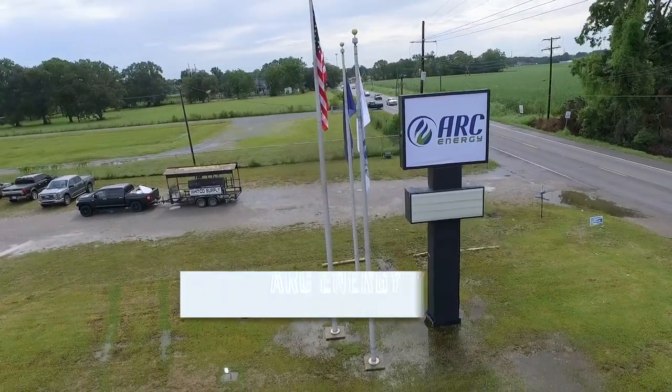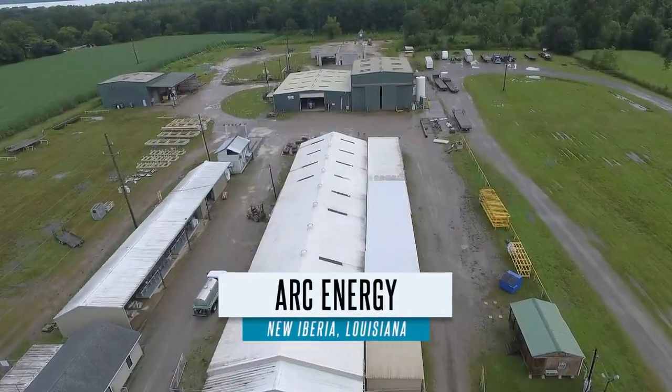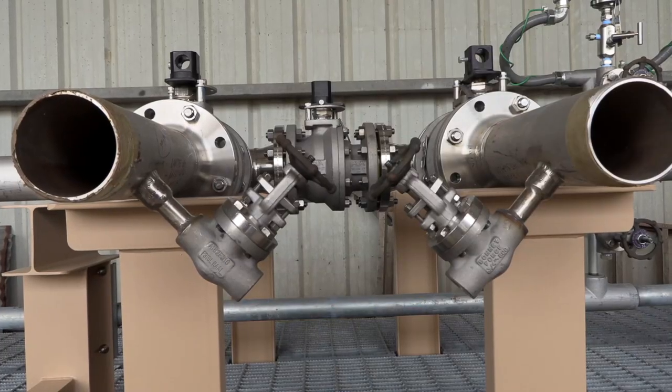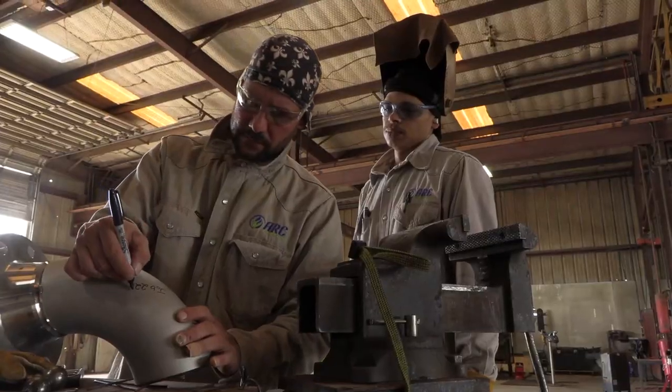Arc Energy is a global company providing a wide array of products and services within the energy sector. How It's Done visited their New Iberia, Louisiana fabrication shop to learn more about midstream skids.